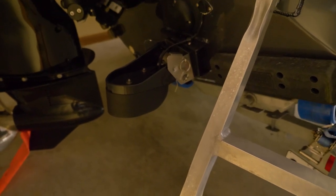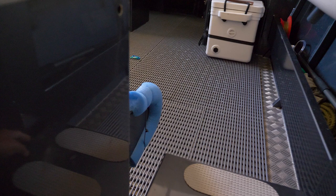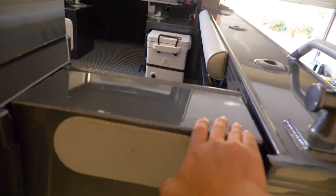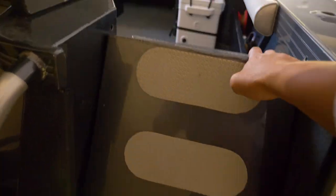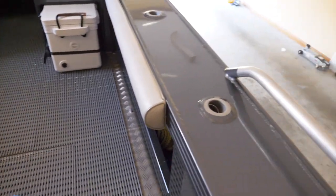There's a one kilowatt transducer, trim tabs, and a walk-through transom that locks in place while underway or towing, just for easy access to walk through rather than hopping over.